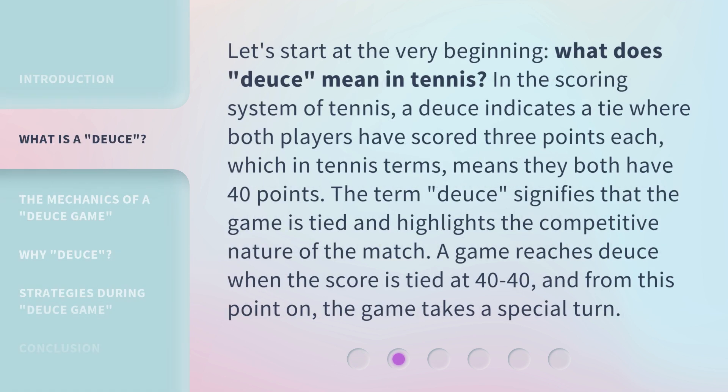Let's start at the very beginning. What does Deuce mean in tennis? In the scoring system of tennis, a Deuce indicates a tie where both players have scored three points each, which in tennis terms means they both have 40 points. The term Deuce signifies that the game is tied and highlights the competitive nature of the match. A game reaches Deuce when the score is tied at 40-40, and from this point on, the game takes a special turn.